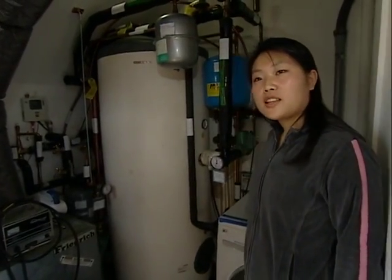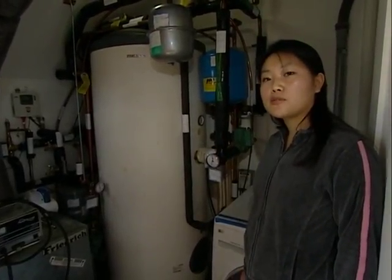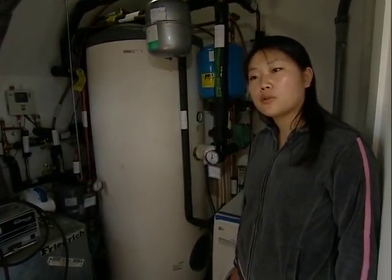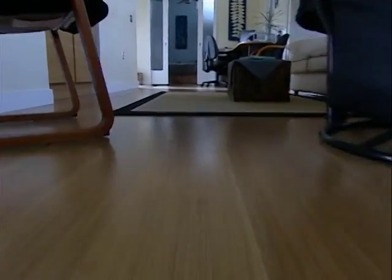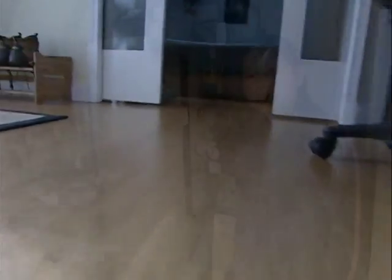Now let me take you into the closet over here. This is actually the backbone behind all of the solar systems that you saw earlier. Here we have a hot water tank that houses all of the hot water that was produced from the solar tubes that you saw earlier. One of the reasons why this is so big — it might be bigger than what you normally see in your own house — is because it also supplies the water that runs through the floor in pipes that then ultimately heat the rest of the house.